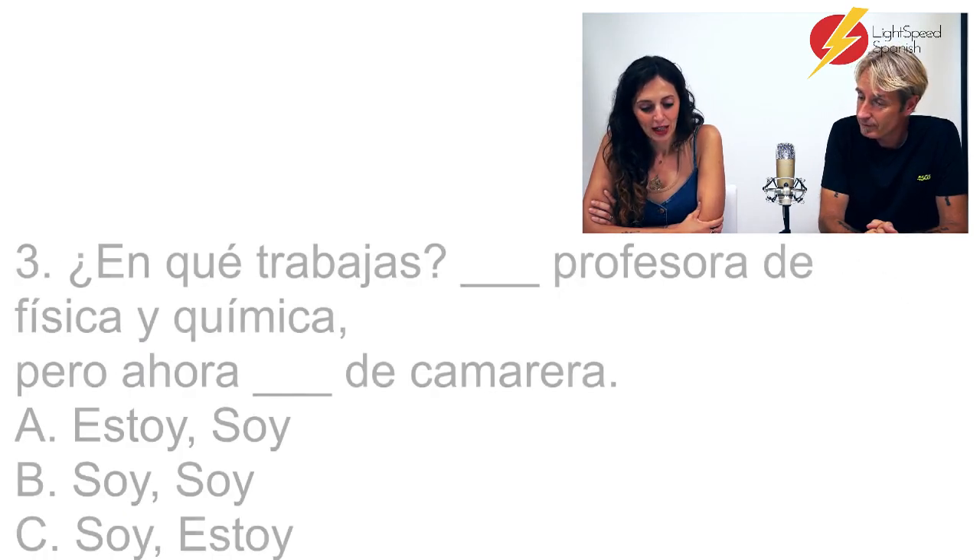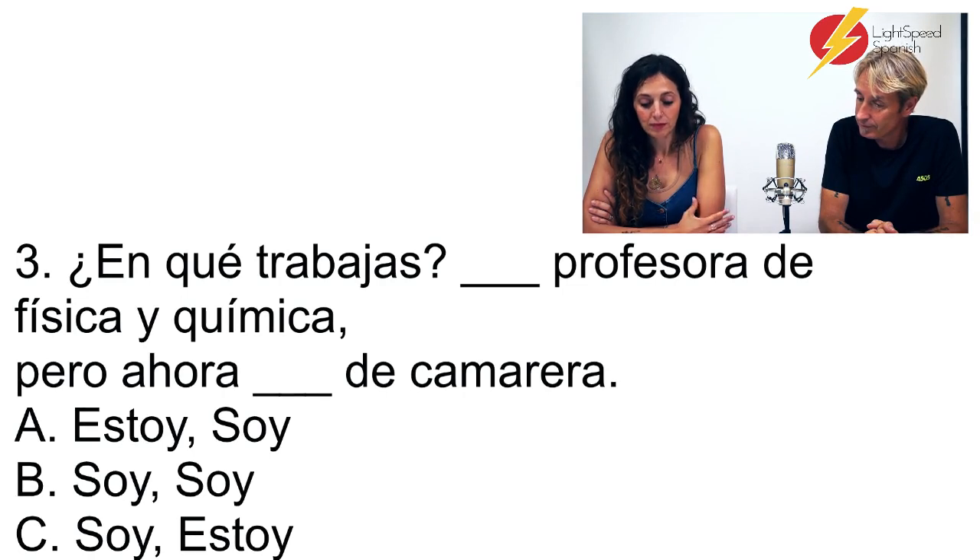Número 3. ¿En qué trabajas? — profesora de física y química, pero ahora de camarera. A: Estoy profesora de física y química, pero ahora soy de camarera. B: Soy profesora de física y química, pero ahora soy de camarera. C: Soy profesora de física y química, pero ahora estoy de camarera.